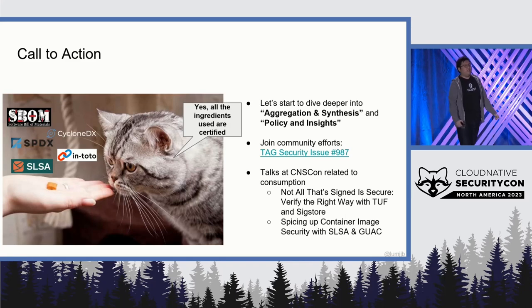In conclusion, we've made a lot of good progress in producing good software supply chain security. We need to start making it easier to consume what we've built. TAG Security has many efforts — I encourage everyone to drop by, chat with us, and get involved. We also have talks happening today, including 'Not All That Signs Is Secure — Verify the Right Way with TUF and Sigstore,' and 'Spicing Our Container Image Security with SLSA and GUAC.' I hope to come back to the next Cloud Native Security Con and see policy, aggregation, and synthesis be filled up with many more projects and community efforts. Thank you very much.